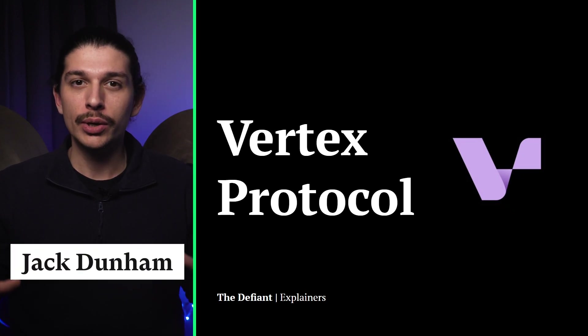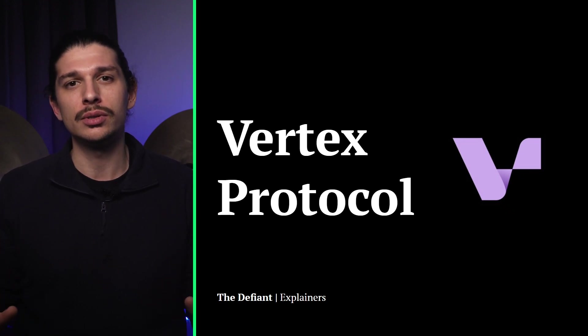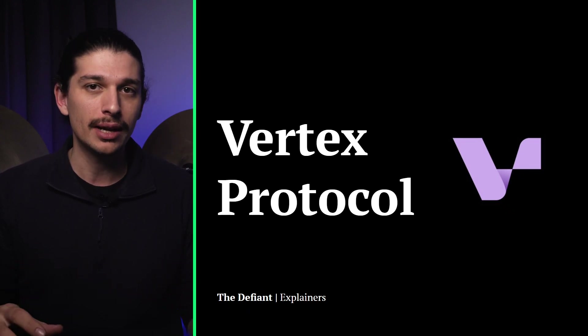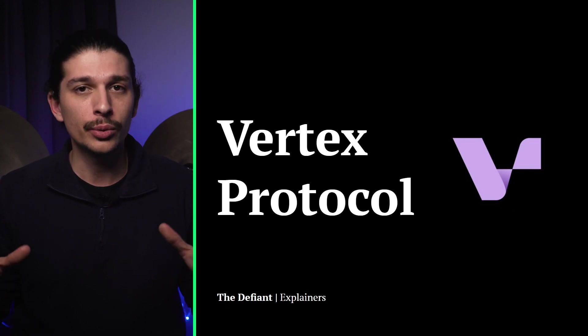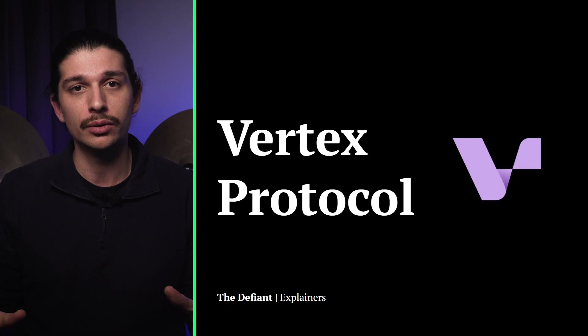Welcome back to the Defiant Explains, where we create comprehensive weekly tutorial videos diving deep into DeFi projects and show you exactly how to use them with a step-by-step guide. Today's video was commissioned by Vertex, but it was researched and created in-house by the Defiant team while adhering to our standards of objectivity. It's also a great help with the algorithm, so I'd really appreciate if you could hit the like button and turn on notifications for more explainer videos like this one.